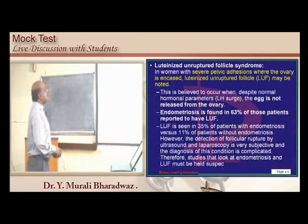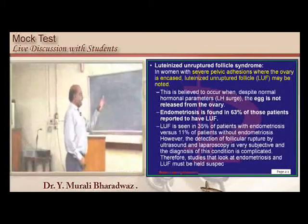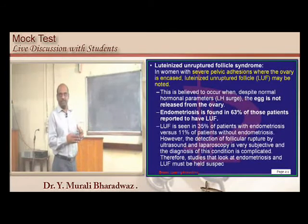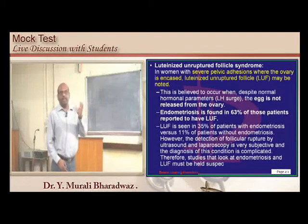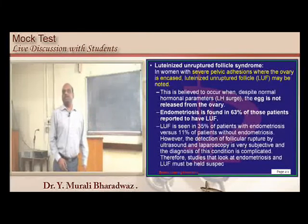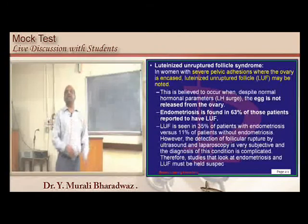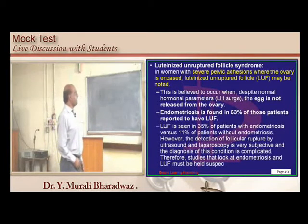Luteinized unruptured follicle syndrome: in this condition, severe pelvic adhesions due to endometriosis encase the ovary, and the luteinized but unruptured follicle is trapped. The egg is unable to escape the ovary because of too many adhesions — this is known as luteinized unruptured follicle syndrome, associated with endometriosis.